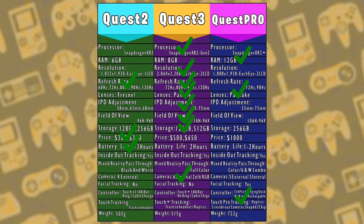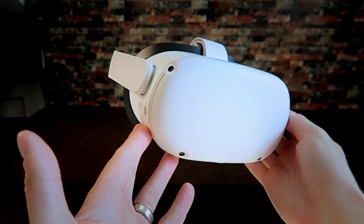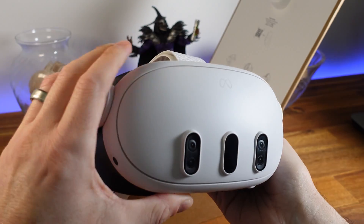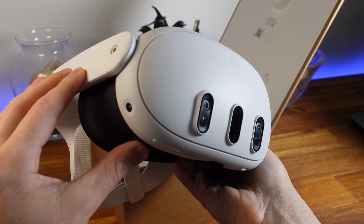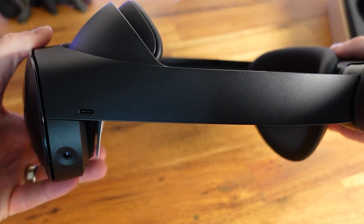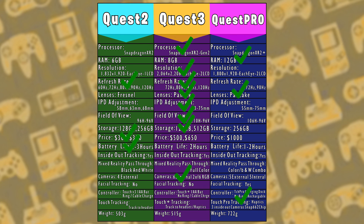The last category is headset weight. Quest 2 is the lightest at 503 grams, but its thickness pushes weight forward and in my experience it starts to feel slightly uncomfortable after about an hour and a half. Quest 3 is a little heavier at 515 grams, but the reduced optical stack, Y-shaped strap, and the way it rests on my face make it feel lighter — I can comfortably play until the battery runs low. Quest Pro weighs 722 grams, and although it has an impressive head mount design, I found the pressure concentrated at the back and one small part of my forehead unbearable after about 45 minutes. This round goes to the Quest 3.